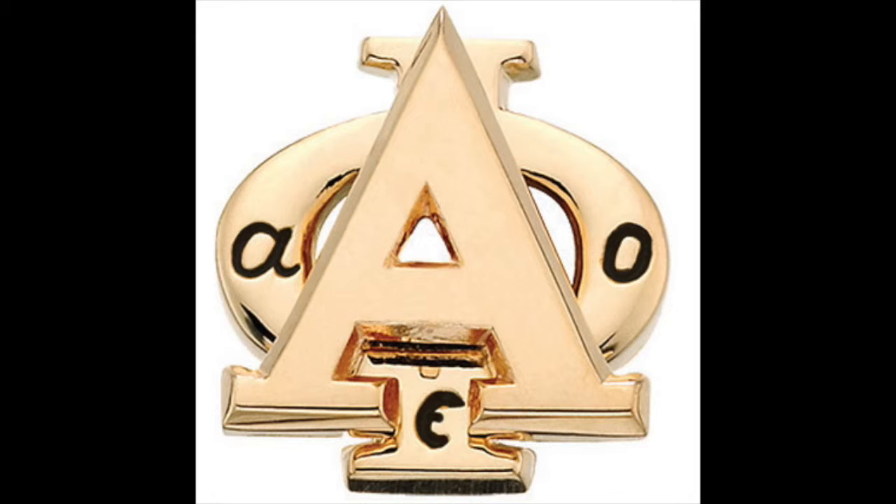On the pin, the Greek letter for Alpha is placed atop the Greek letter for Phi. It is designed this way because when saying the sorority's name, the Alpha is said first, followed by Phi.